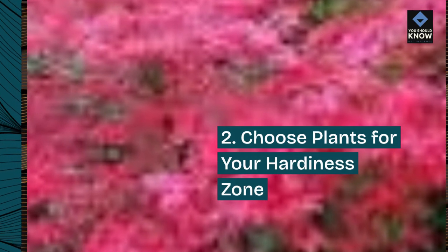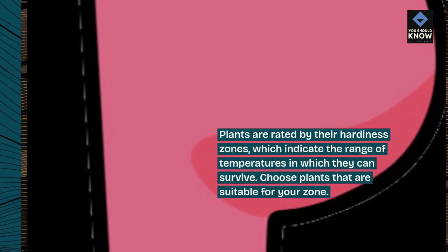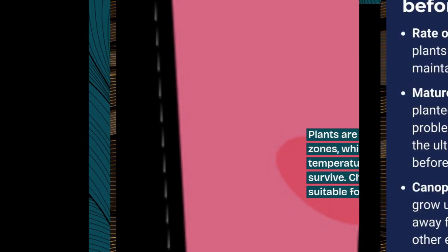Tip 2: Choose plants for your hardiness zone. Plants are rated by their hardiness zones, which indicate the range of temperatures in which they can survive. Choose plants that are suitable for your zone.